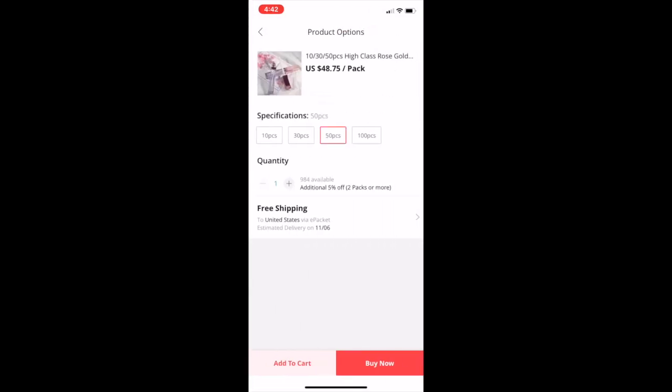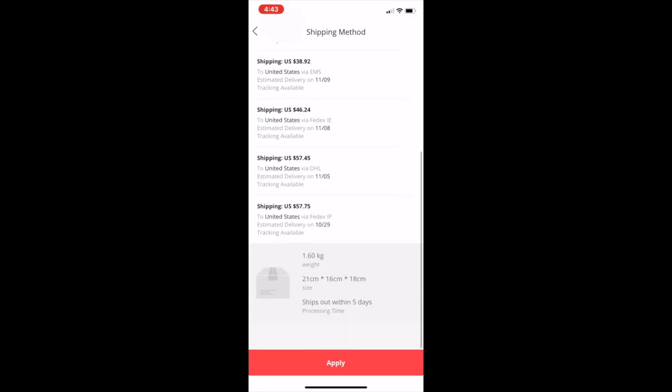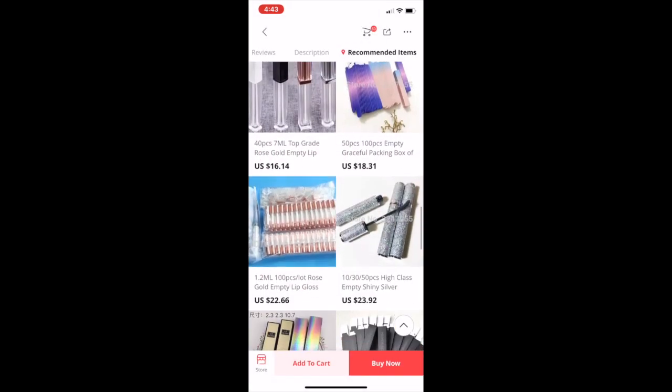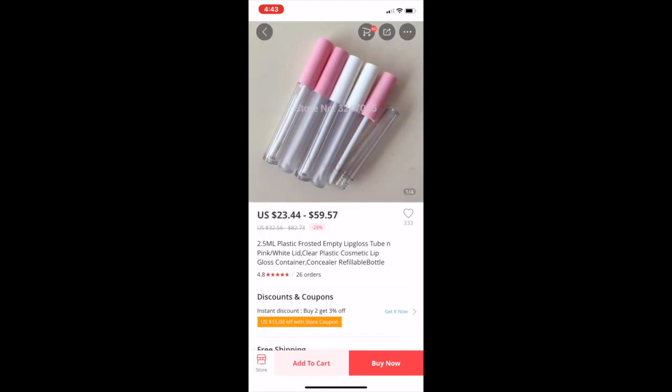The price isn't too bad on these either. For 50 it's $48, but if you get 100 it's $86, so the best buy would probably be 100 for $86. A lot of people ask me about shipping — I mostly use e-packet, which is free and takes about two weeks after they ship. Everything else costs money, so I mainly just choose e-packet, though sometimes it can be like two dollars.